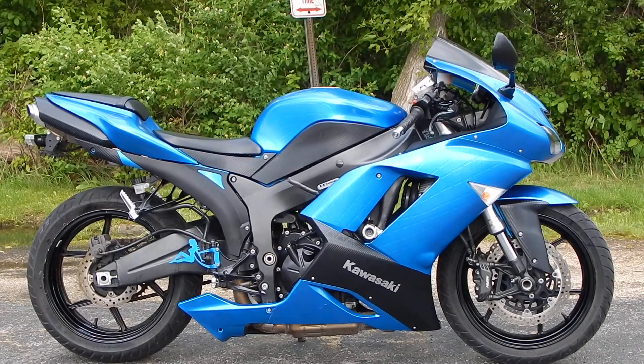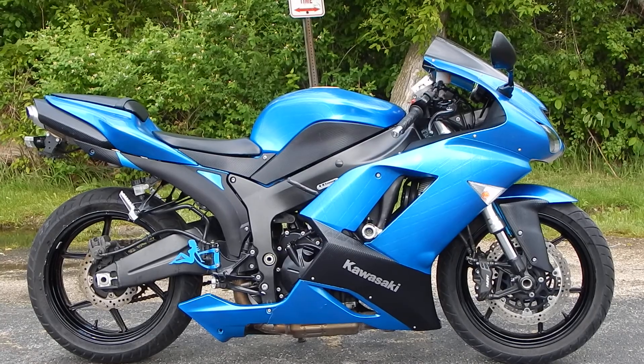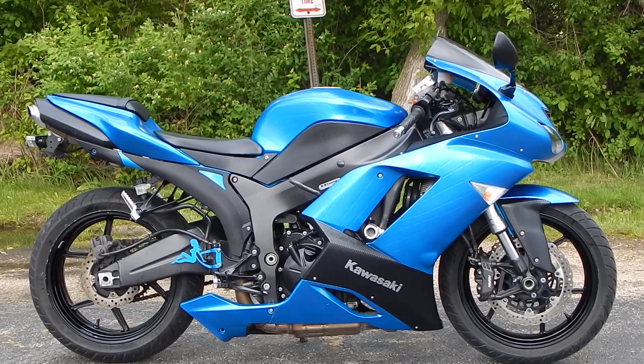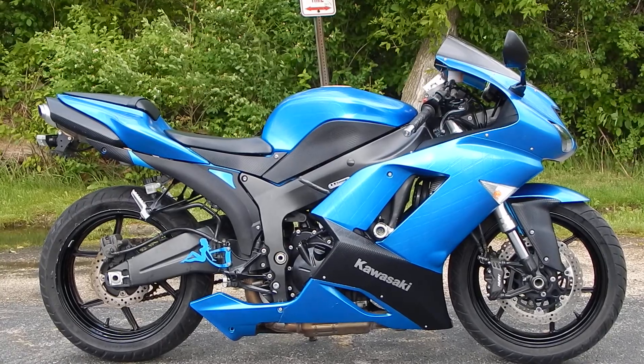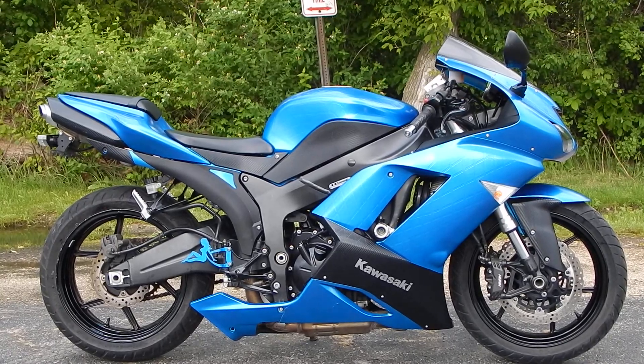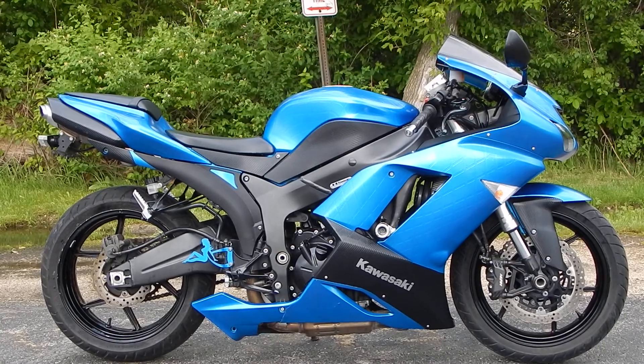Hey everyone, Nick here with Road, Track & Trail. Today we're looking at a 2007 Kawasaki ZX-6R. This bike has 13,000 miles on it, it's got sweet custom paint, an integrated tail, sliders, and it's lowered. It's for sale for $4,799.